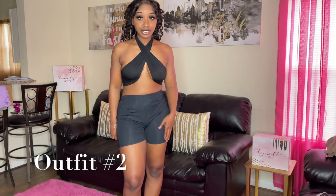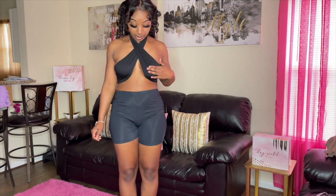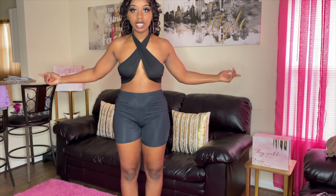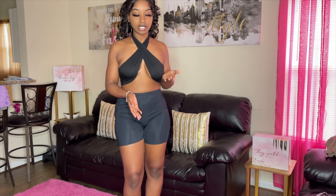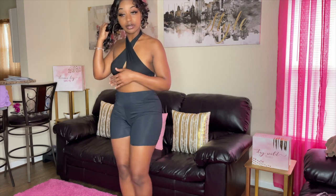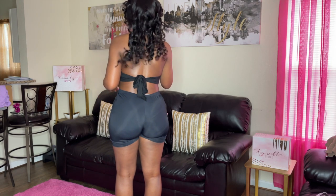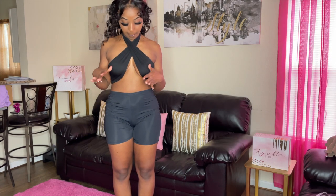This is outfit number two. This top is really cute but you have to be careful when you're moving in it because you can have a nip slip easily. The way it came, it was just one long string and I had to figure out it was a crossed halter type shirt. You just have to tie it on — let me show you the back. I just tied it right here.